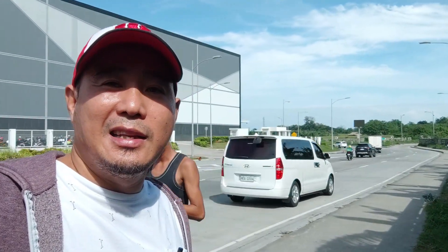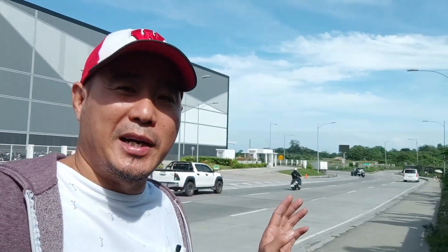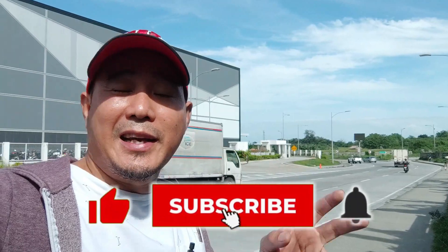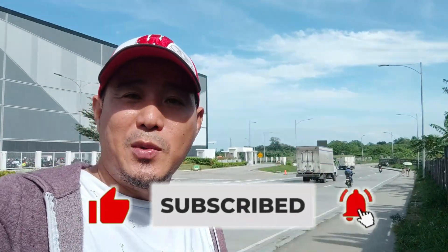Sama-sama natin tingnan, at tingnan natin kung mayroon akong pwedeng maipakita sa inyo na makabahay doon. So, bago tayong mag-start, kung bago ka pa lang sa aking channel, please like and subscribe and hit the notification bell para lagi kang updated. So tara!